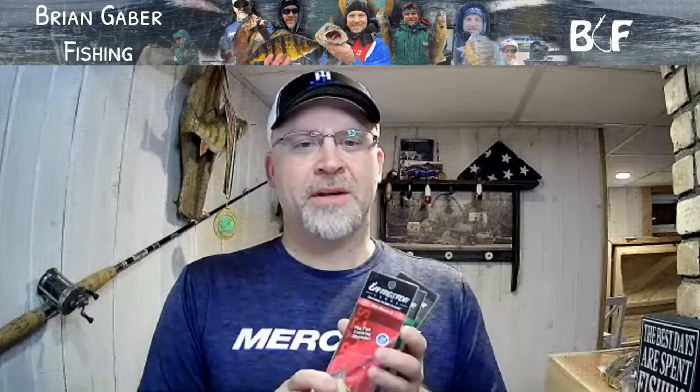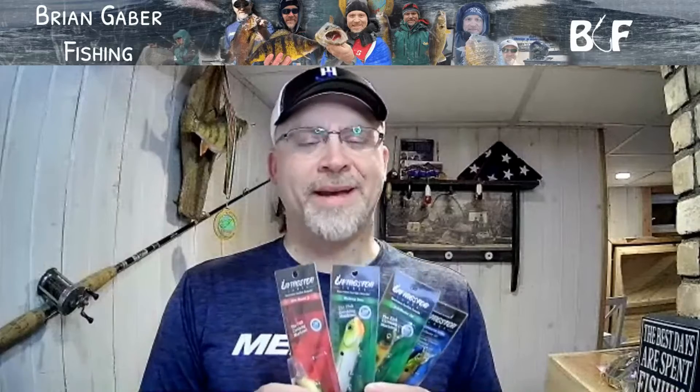I'm interested to start using these. I got introduced to them in a tournament series that I'm fishing — the UMBCS tournament series — which is sponsored by Livingston Lures. There was some bonus money available for those who won the tournament on a Livingston lure, and for big fish caught on a Livingston lure. So I wanted to see what these were all about and started doing some research into them.